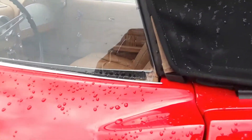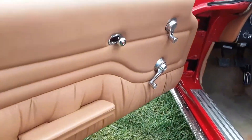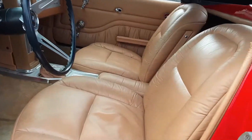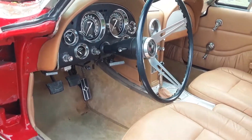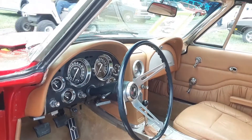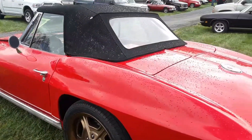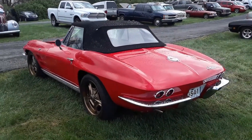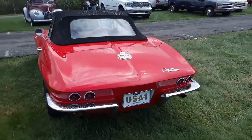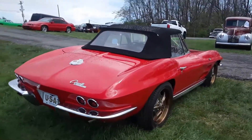It's really a very nice resto rod. Look at that beautiful interior — that is gorgeous. Great gauges, still a manual transmission which is nice. Again, a 63 resto rod. The only thing I'm not fond of is the wheels, but that's personal taste.